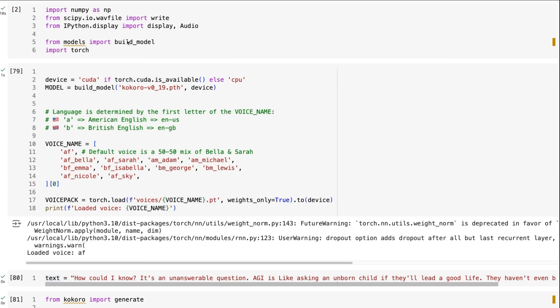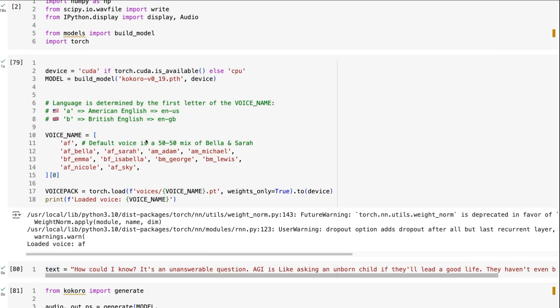First, you need to understand that you've got two main components: the model, which you run things through, and an embedding for each of the voices. Each voice has its own embedding that gives it the characteristics of that voice. The first voice made for the leaderboard was basically a combination of the Bella and Sarah voices. If a voice is American, it will start with 'A'; if it's British, it will start with 'B'. They're planning to release more voice packs — more embeddings of different voices you can use.